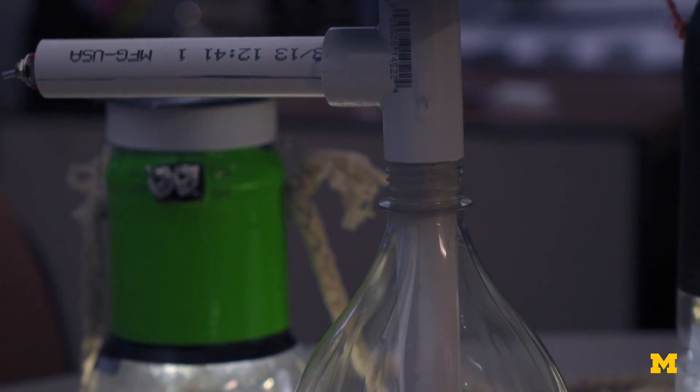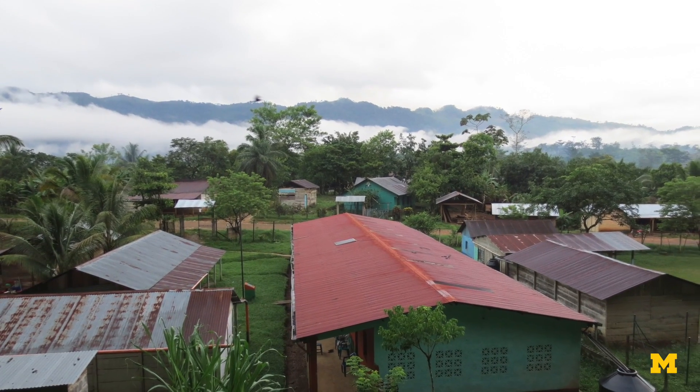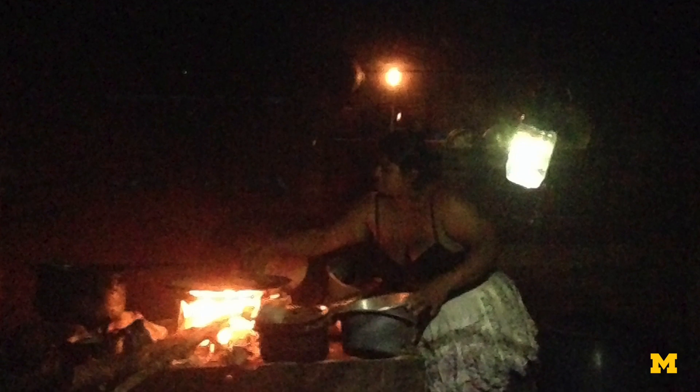Our major design project is to develop a solar powered lantern for a community in Somos San Lucas in Guatemala. They're off-grid, so right now they're using candles and kerosene lamps, which are both costly and hazardous — both for health concerns as well as a fire hazard.